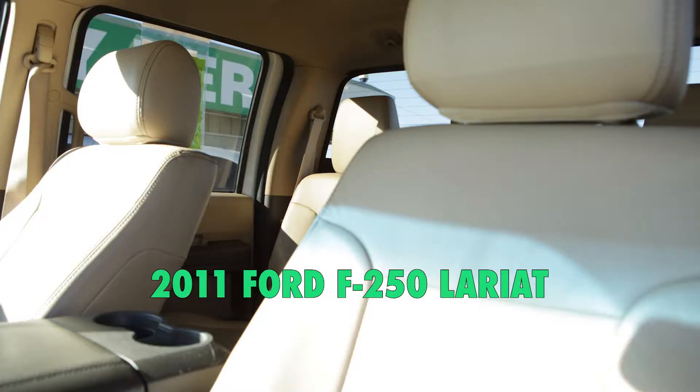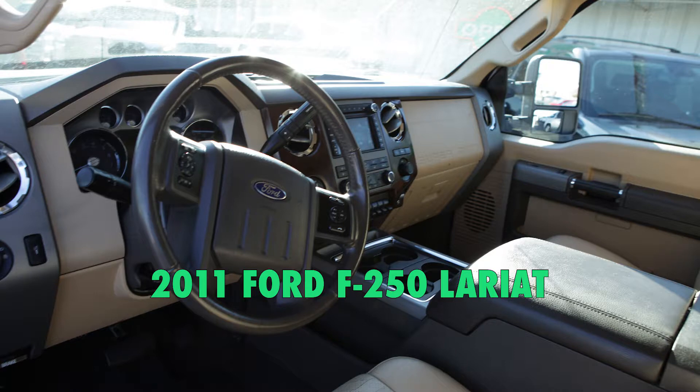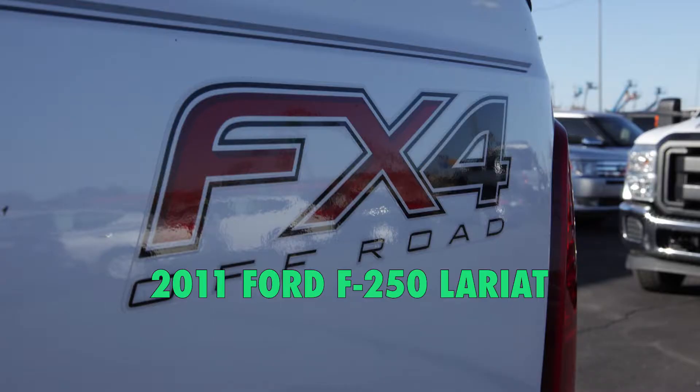It's got leather heated and cooled seats, navigation, it's four-wheel drive, brand new tires — ready to go to work for you.